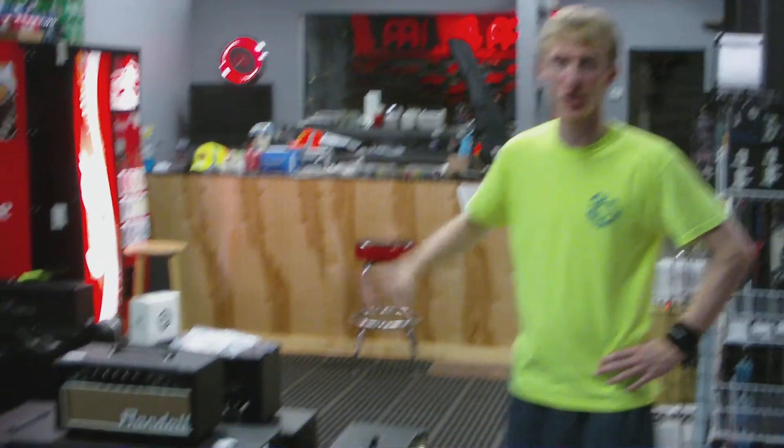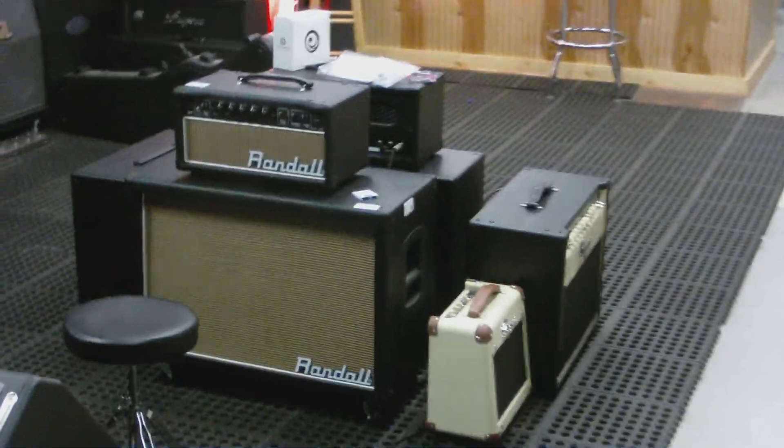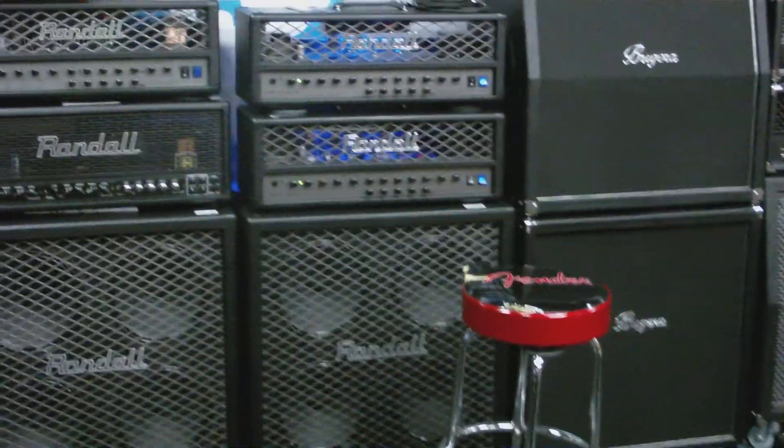Let's start the tour. Over here we have all of our amps. We have a variety of tube and hybrid and solid-state amps from Randall, Bugera, Engl, Eddie Van Halen, Fender, and Line 6.